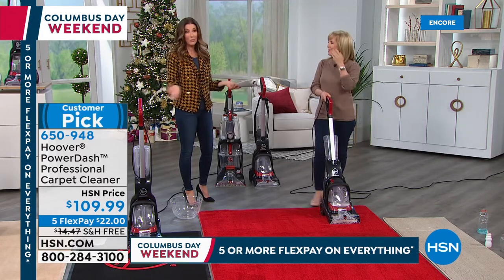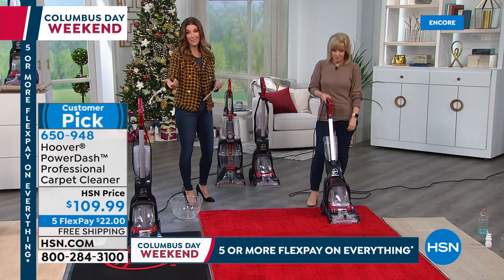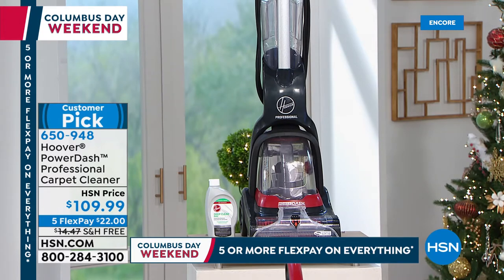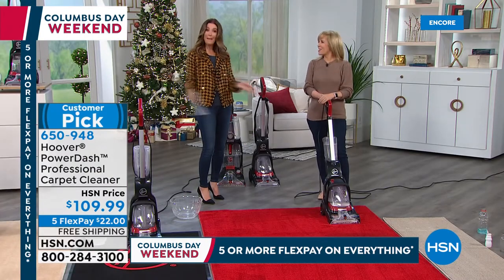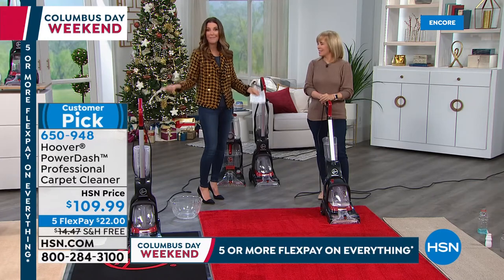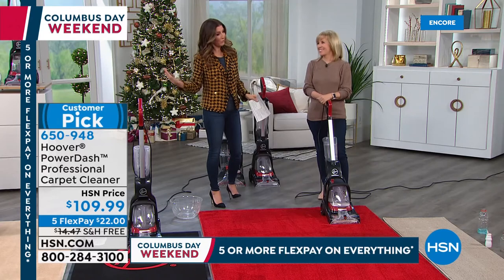If you love the idea of being in charge of cleaning your own carpets, call now or go to hsn.com. Jump in because you're going to get it on flex pay for $22 a month — interest-free monthly payments over the next five months. We also have extended holiday returns until the end of January. You can make as many messes as you want over the holidays without stress. Let the kids take pizza into the living room and the guys have nachos in front of the television — and clean it all up. Have a blast. I've got the Hoover, I'm good.